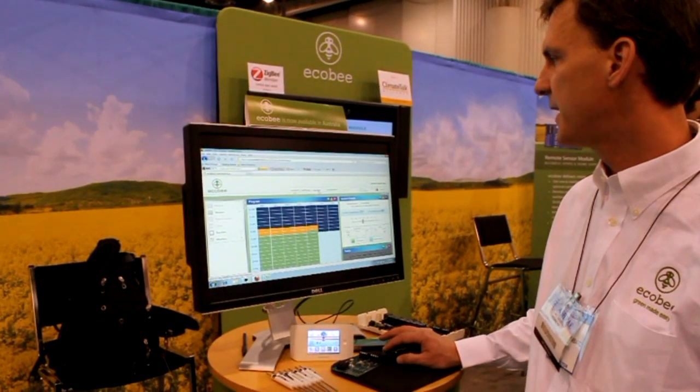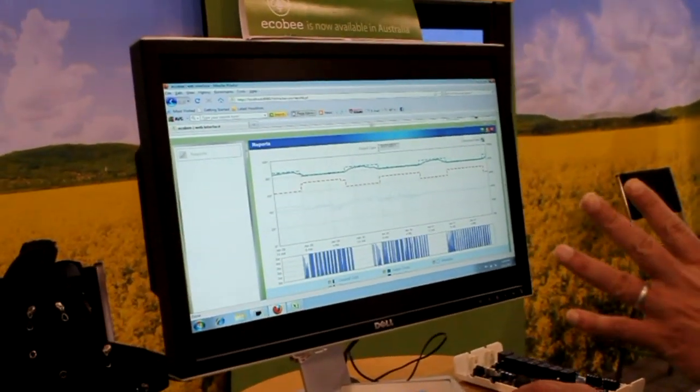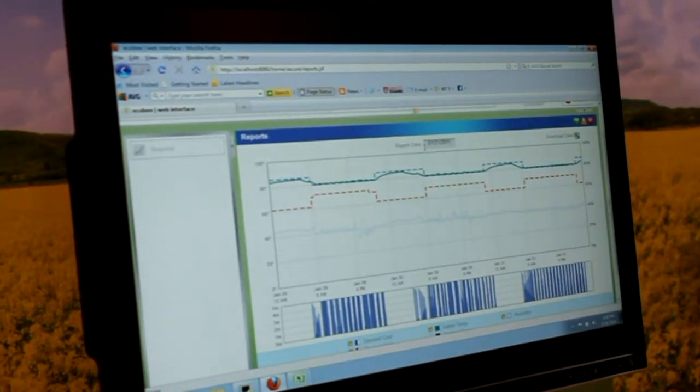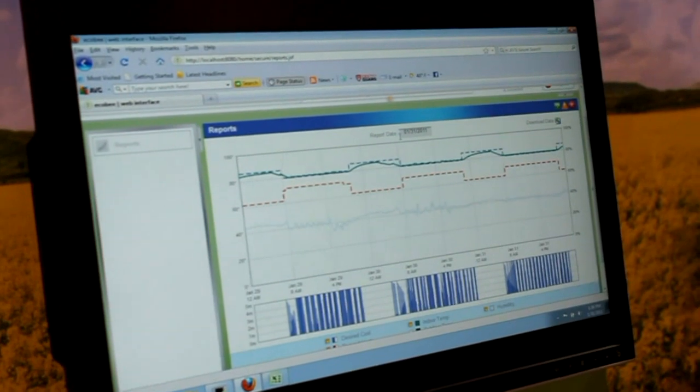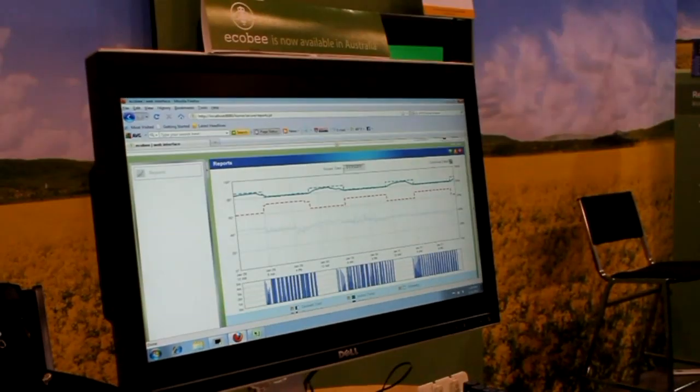We have some other nice features like reports. You can see how your equipment is performing and how your home performs. One of the things we're working on is reports and analytics to tell you about the energy efficiency of your house and how you can save money in the future.